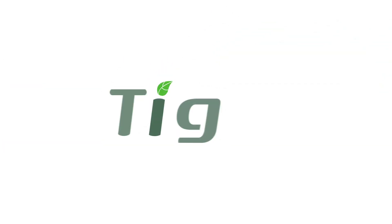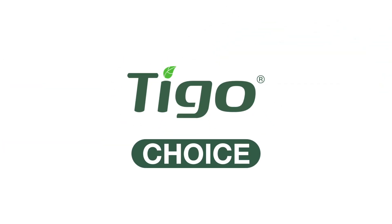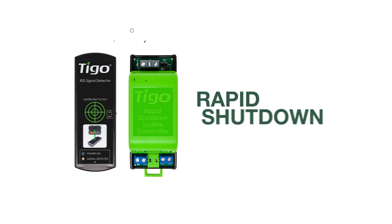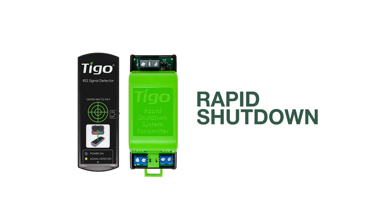What makes Tigo so different is choice. You have the power to choose the features from your MLPE, including: one, rapid shutdown for safety and adherence to local regulations.